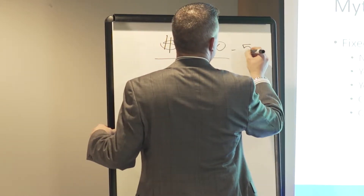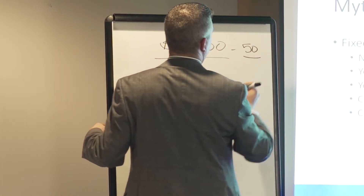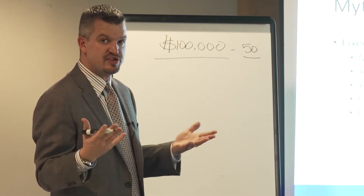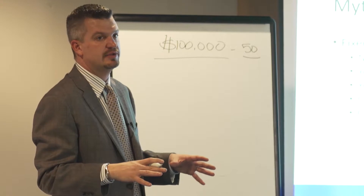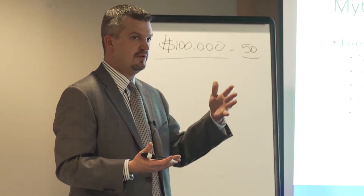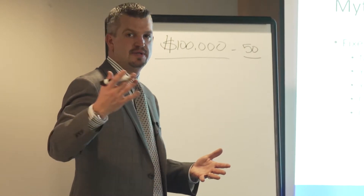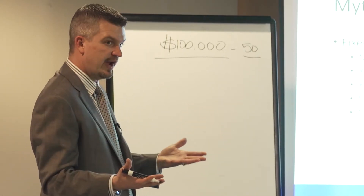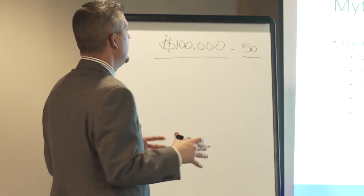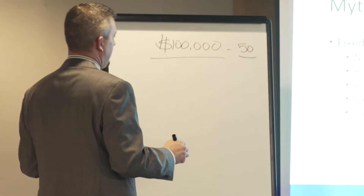Our company typically shops out about 50 major insurance companies every month to see which company has the best rates out there. The rates vary from month to month — what one company has as a great rate, next month another company might have a better rate. To me, I don't really care which company we work with; it's which one ultimately gives us one of the best rates that are out there.